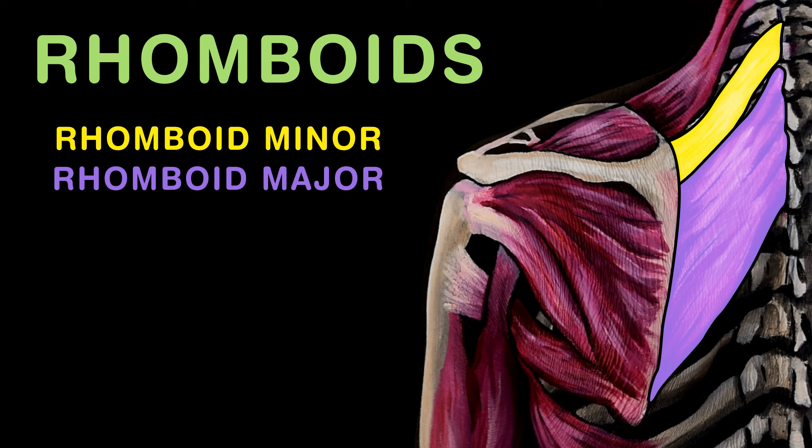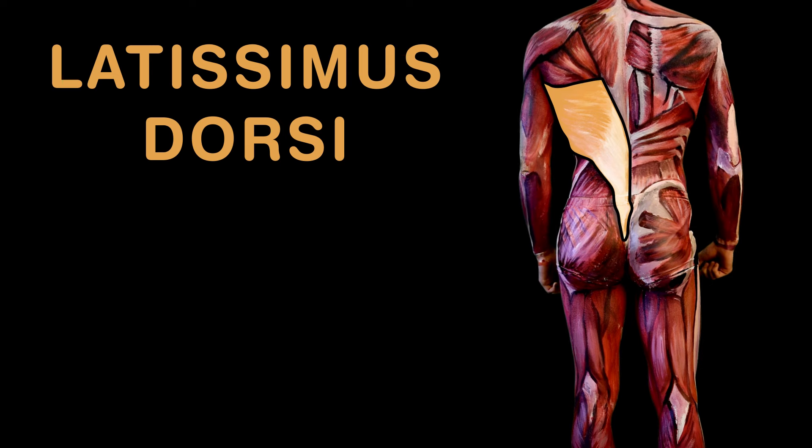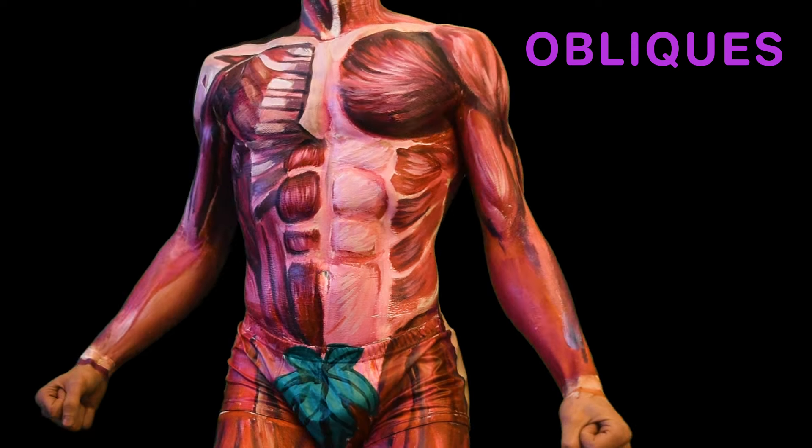The rhomboids on your upper back let you dance your best — the minor above major, remember for your test. Your lats can be seen behind, always by your side; of all of your back muscles, these are the most wide.